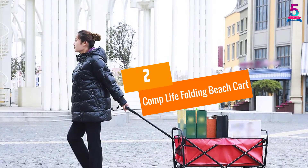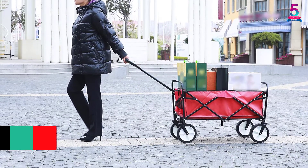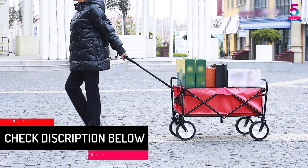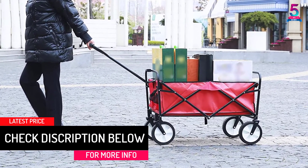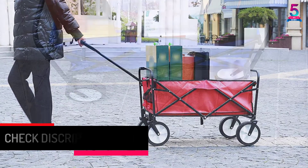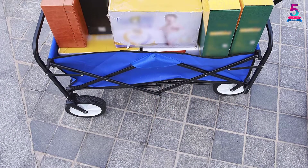At number 2: Komp Life Folding Beach Cart. Another choice for a good beach cart is from Komp Life. It is available in three colors: blue, green, and red. It provides a lot of space for storage and can be folded within seconds to make itself small enough to fit anywhere perfectly.